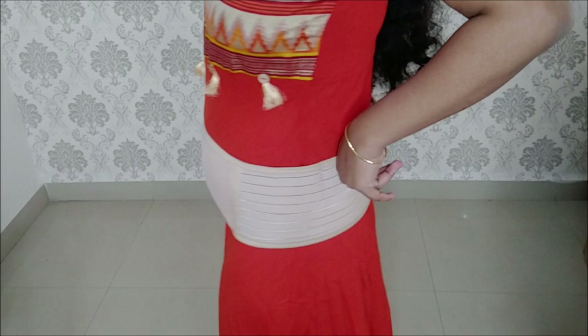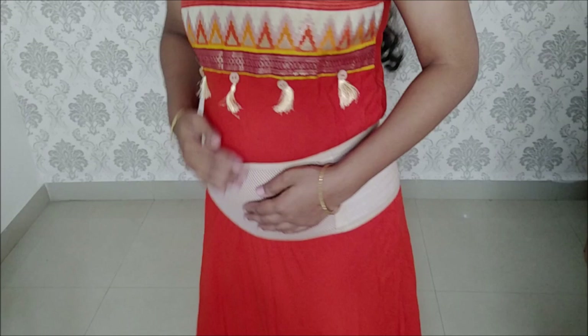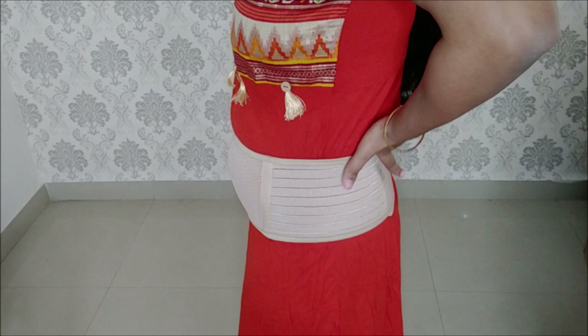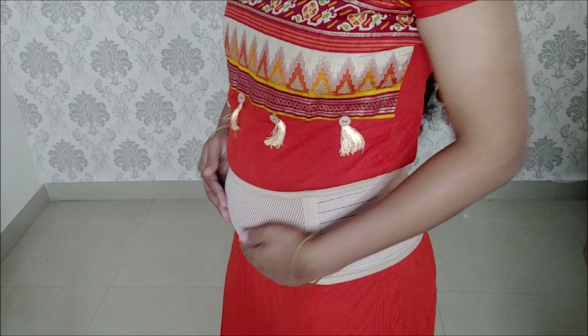The baby is comfortable with the breathable material and I feel comfortable in my back. The main advantage is that during pregnancy, the baby's weight is spread around the abdomen and you feel pressure on the abdomen. The belt helps spread and relieve the back pain.